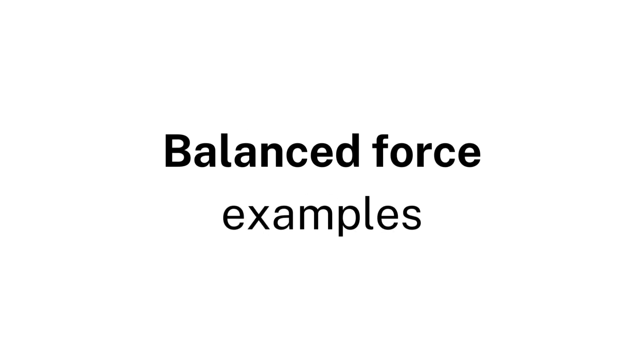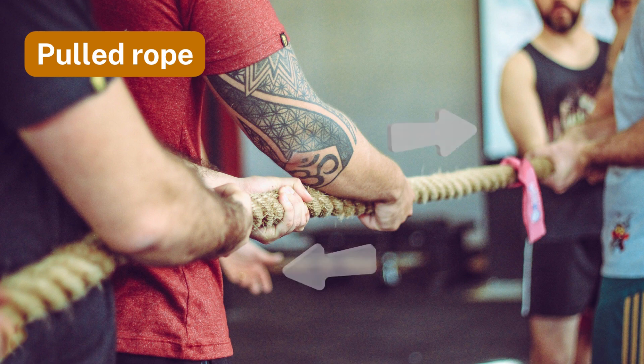Balanced force examples. Number one: pulled rope. When forces are equal on a rope pulled from opposite ends, it remains balanced.